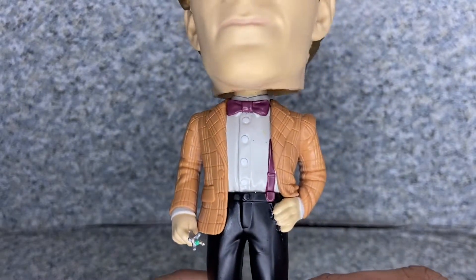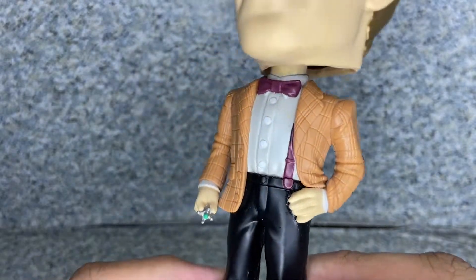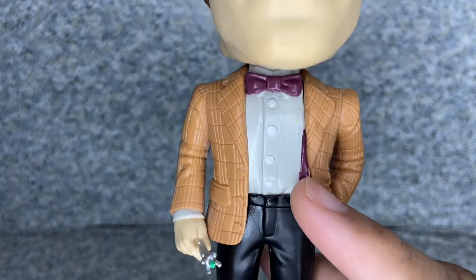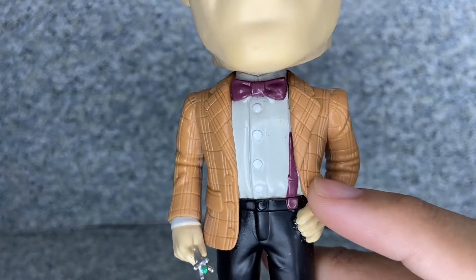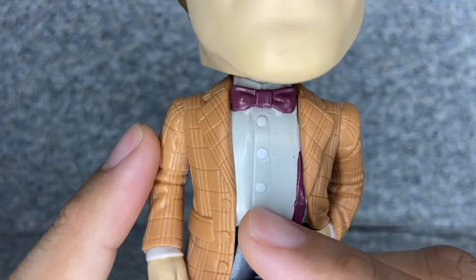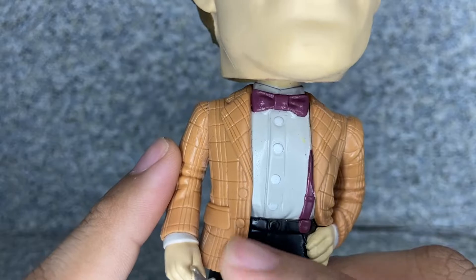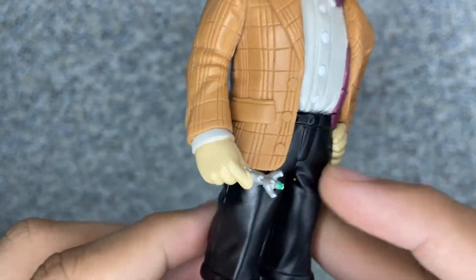Anyway, let's take a look at his body. You can see he's wearing his coat with some texturing, and the white shirt. You get the famous bow tie — like he always says, bow ties are cool. And you get the straps. There are some sculpted buttons on the pants area, pockets on the coat, and white sleeves.